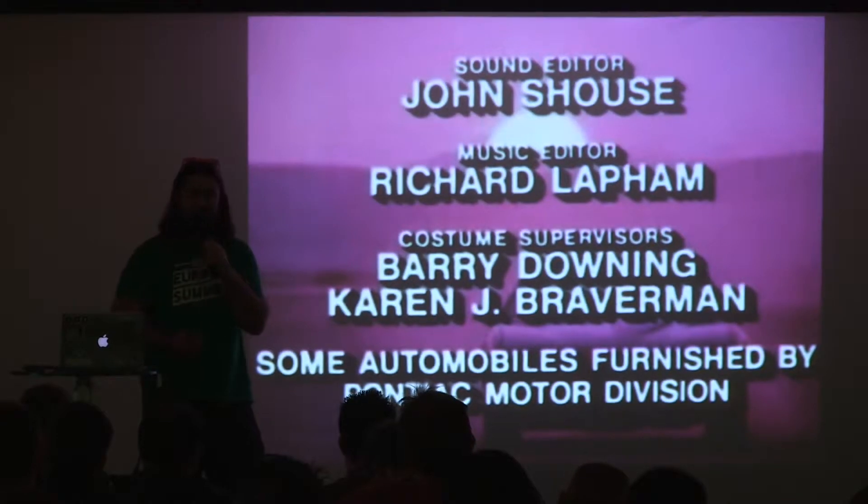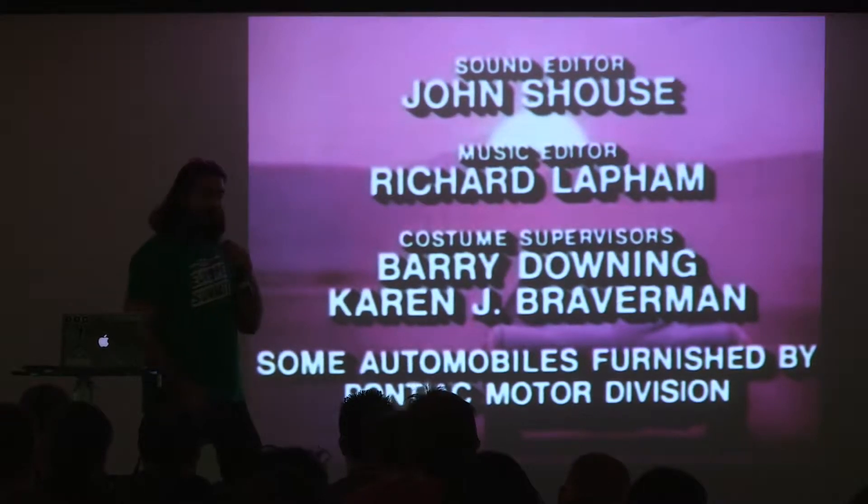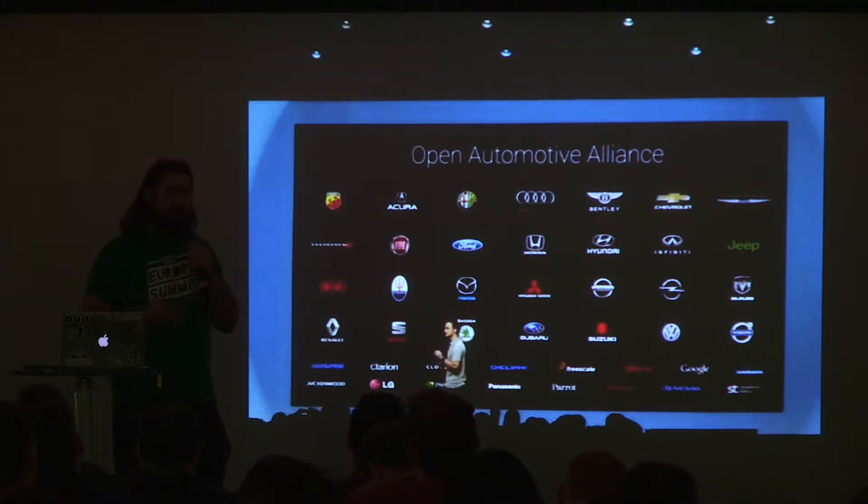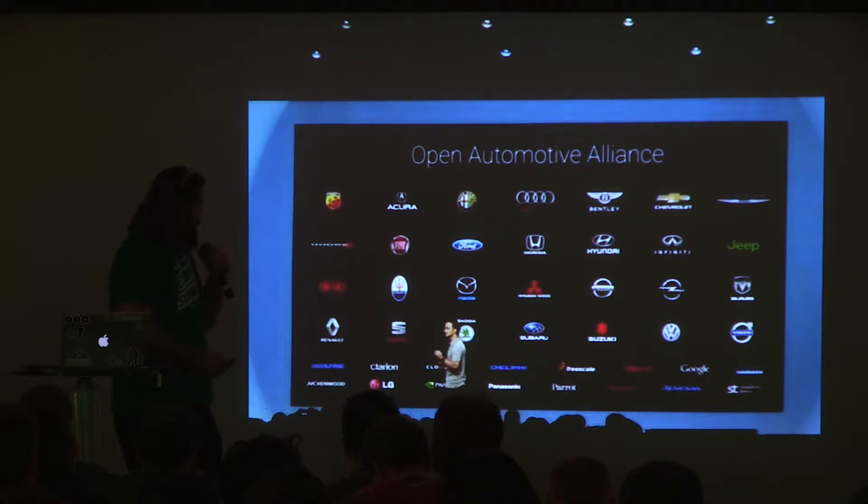So this is pretty much the first fruits of Android Auto — you just saw what was going to become it. Now let's look at some hardware. There is the Open Automotive Alliance, similar to the Open Handset Alliance, with a lot of car manufacturers, but also aftermarket and other product manufacturers like Parrot — the sponsor of this conference. Parrot is known for drones but also makes a lot of aftermarket car equipment because they're great at Bluetooth.